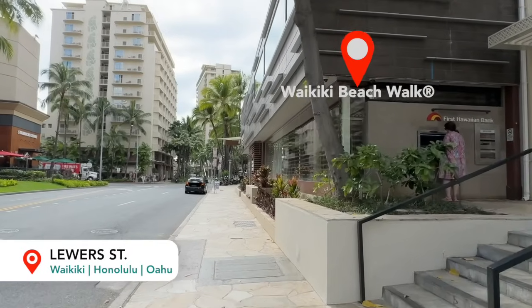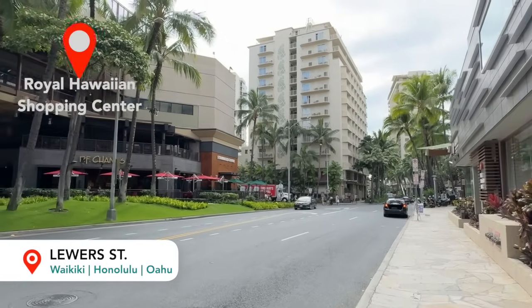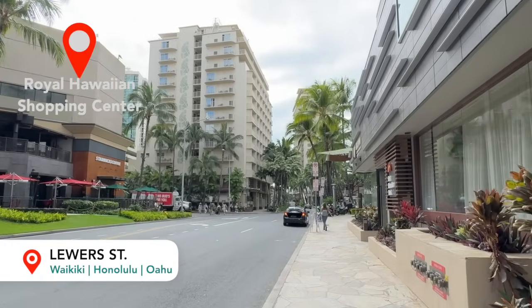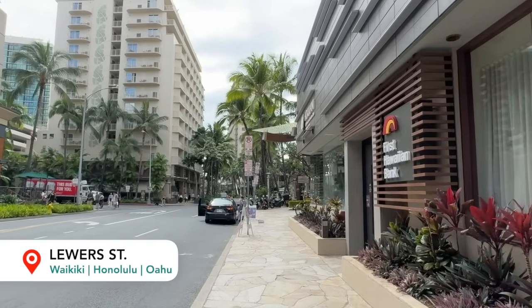Waikiki Beach Walk on the right-hand side is a shopping complex and a few other spots in the area. On our left-hand side here is the Royal Hawaiian Shopping Center. There's also a P.F. Chang's and a Starbucks. This Starbucks is one of the few that opens really early — most will open around 5, but this one opens closer to 4:30.